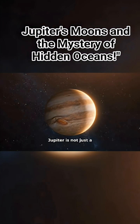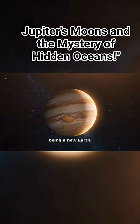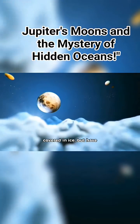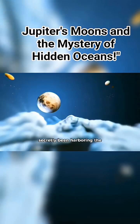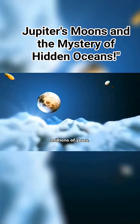Jupiter is not just a planet — it's a vast world, and each of its moons carries the potential of being a new Earth. And perhaps these Earth-like worlds are not just covered in ice, but have secretly been harboring the messages of life beneath their frozen crusts for millions of years.